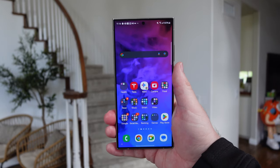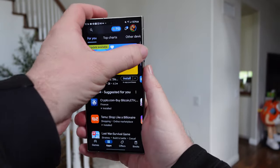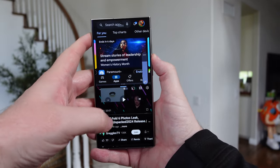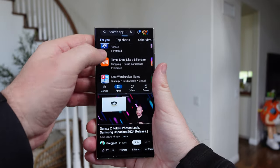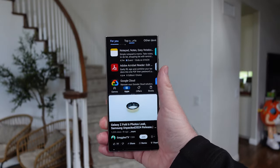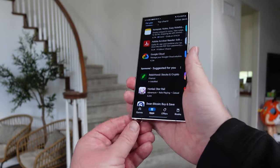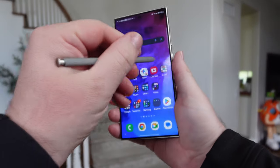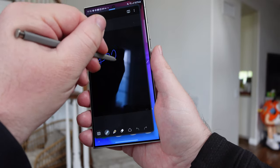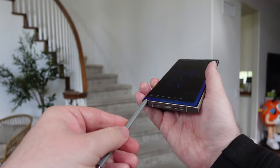Some other things the S24 Ultra can do that the iPhone cannot: multitask. You can open and run multiple windows at once — watch a video while browsing the Google Store or any app, or browse Reddit — and you can turn it sideways. This is something cool that this phone can do that the iPhone cannot. Also, there's an S Pen built in. Not only can you control the phone with the S Pen, but you can also write, take screenshots, draw, write yourself a note, or sign a contract. There are a lot of reasons you might want a pen, and it's built right in.